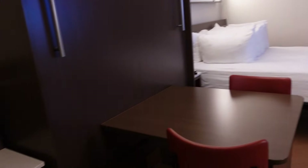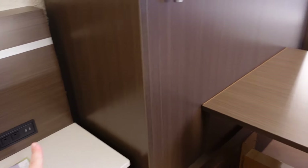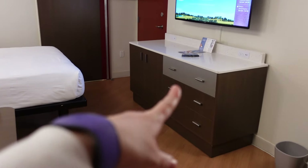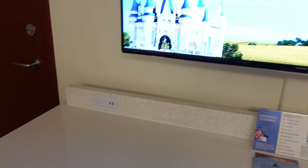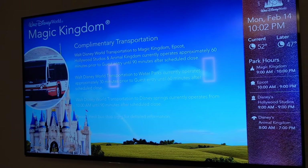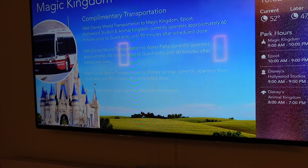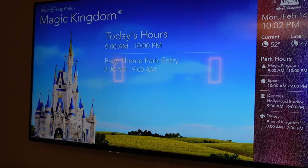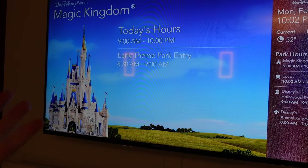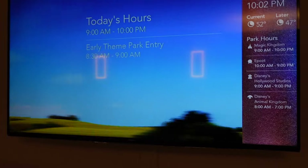Panning to my left here - lots of plugs and USB ports, there are a couple over here as well. When you first walk in, it's not all dark and creepy. When I opened the door, they actually had this TV on and it had some Disney instrumental music playing. So it was very nice and inviting when I walked into the room.